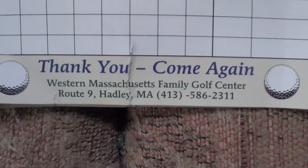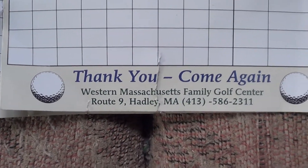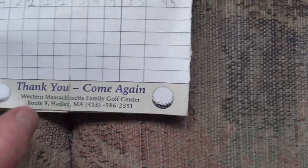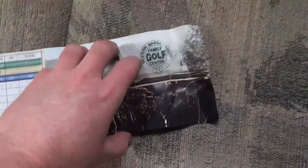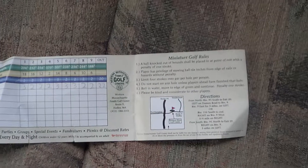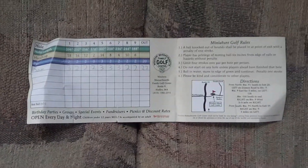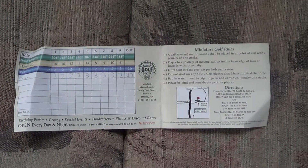They are located at Route 9 in Hadley. Again, it's the Western Mass Family Golf Center. Here's the back side of the score sheet. Here's an overview of the front side, and the background of the Western Mass Family Golf Center.